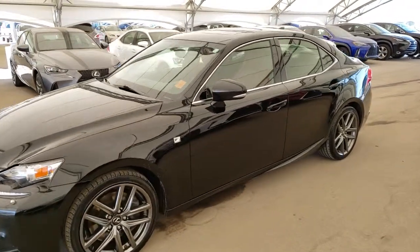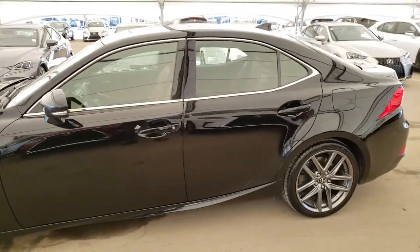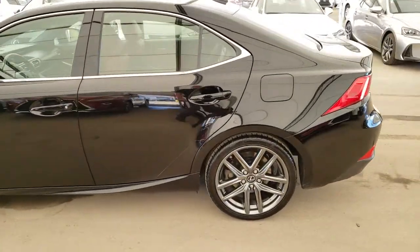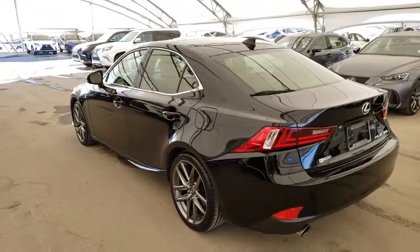Here we have one of our pre-owned units. This is a 2015 Lexus IS 350 all-wheel drive F Sport Series 2 in the obsidian black finish.